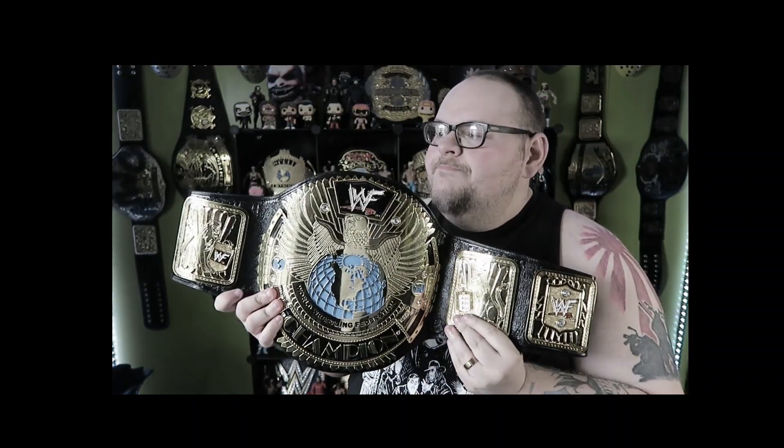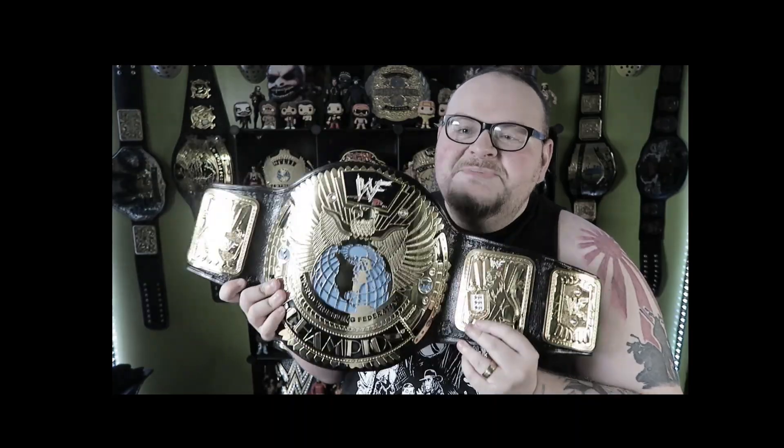For all you belt makers out there watching this video, quit putting belt tips on the end of this belt. Luckily, Afnan Sheik was smart enough to know not to put a belt tip on this belt — so no belt tips at all. The Big Eagle never ever had a belt tip.